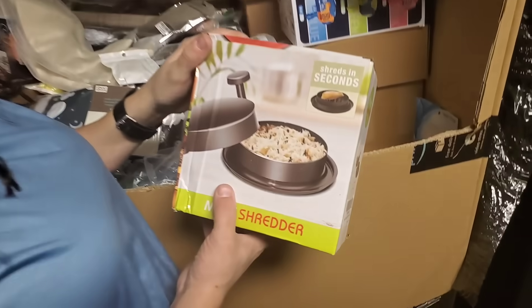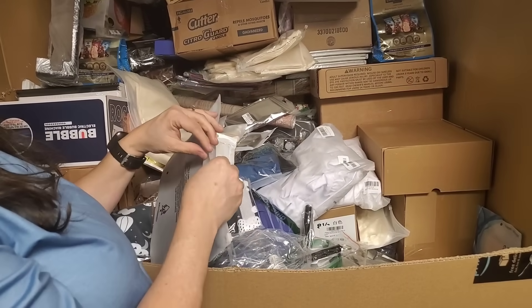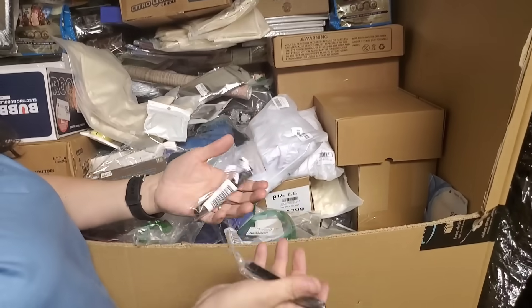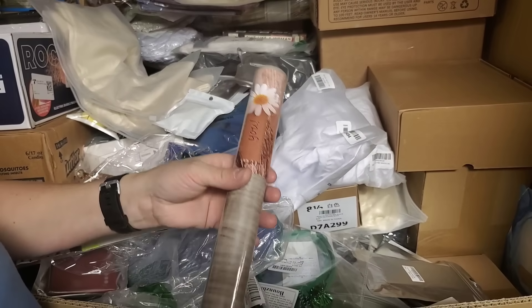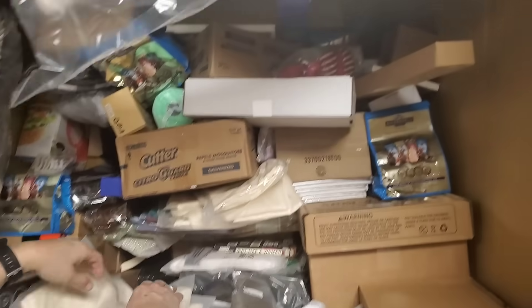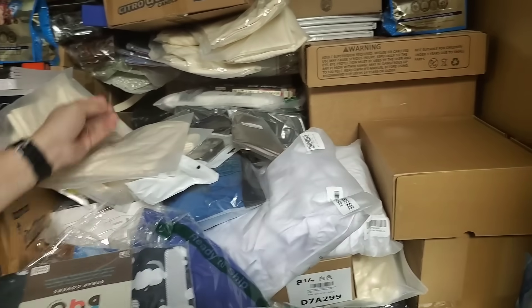Meat shredder — shreds meat, shreds in seconds. Bubble gun. Leggings, nice. Oh, ear picks — I would have never guessed ear picks. Little hand sanitizer keychain. Another one of those wood grain wall contact paper. Fake spiders. I have a whole layer — if you look back there, all the different things we've already pulled out. Two-pocket, three-hole punch, six-pack.